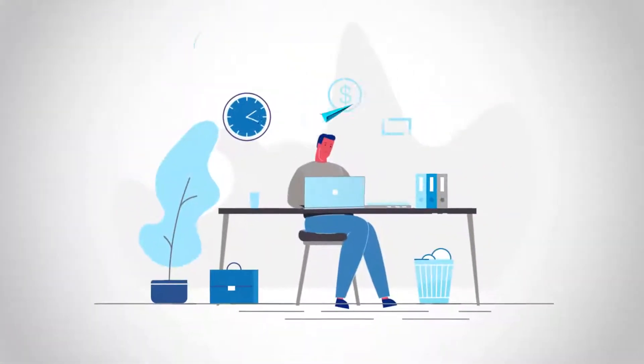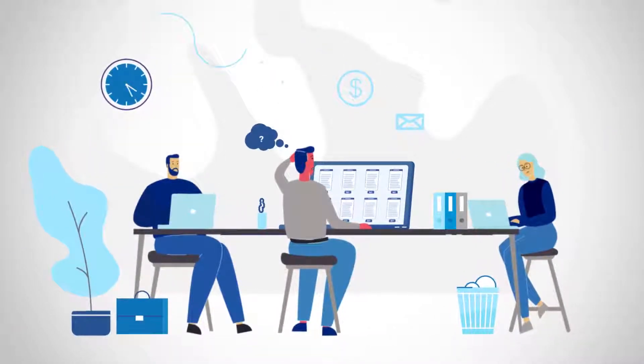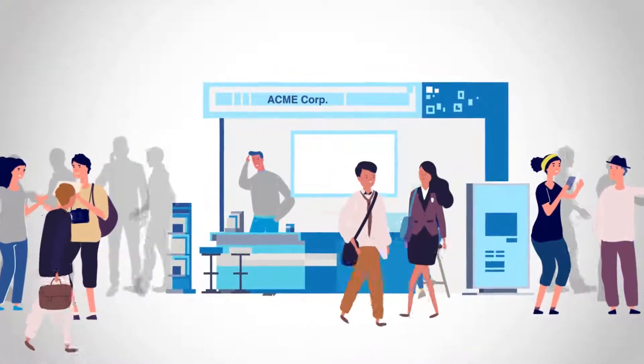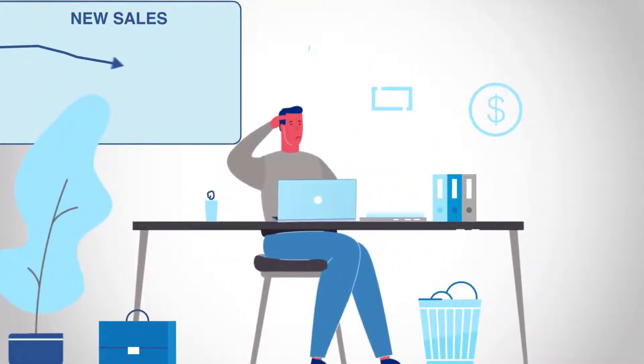This is Bill. Bill is frustrated. Bill and his company keep buying software for his sales and marketing teams, but he can never seem to get the software fully implemented and his team excited to use it. Bill and his company spend large budgets on trade shows and digital marketing, but the phone still isn't ringing off the hook with new business.